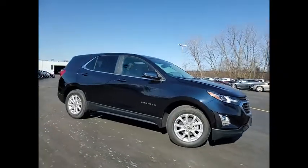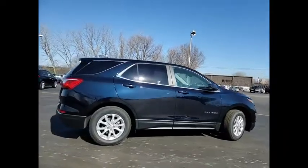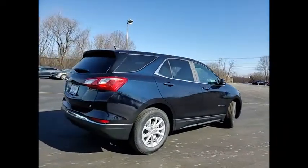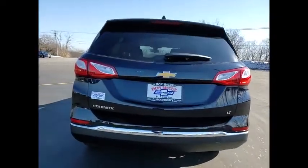Looking for the right vehicle? Check out the 2021 Equinox. Fuel efficiency, safety, and value equals the Chevy Equinox. Here are some of this vehicle's great options.